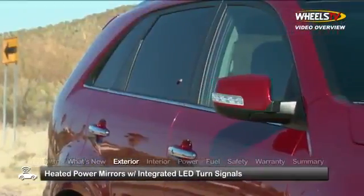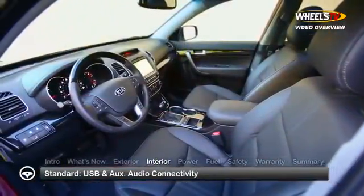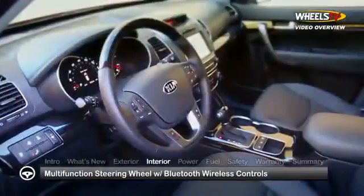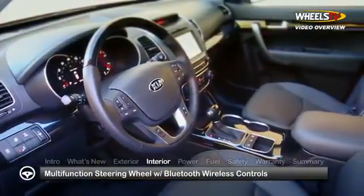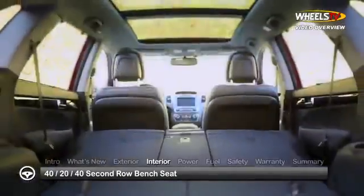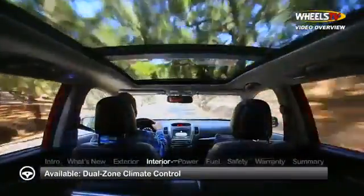All trims get heated power side-view mirrors with integrated LED turn signals. Inside, the Sorento comes standard with USB and auxiliary audio connectivity, a multi-function steering wheel with Bluetooth wireless controls, and a new 40-20-40 split-fold second-row seat for added cargo carrying convenience.